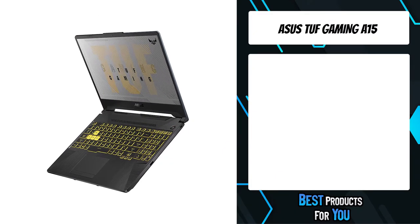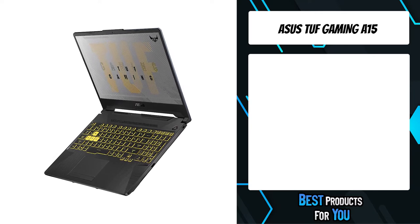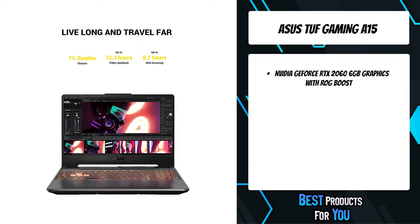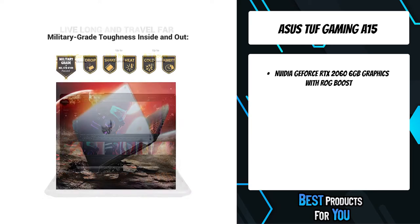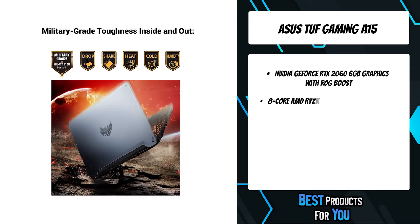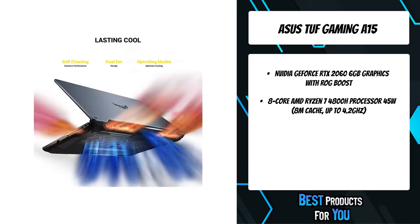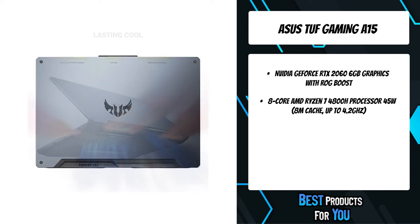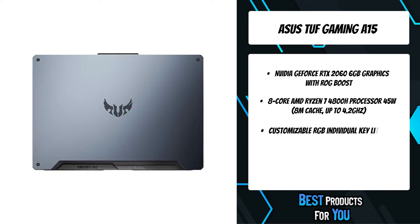The fifth product on the list is the Asus TUF Gaming A15. Geared for serious gaming and real-world durability, the TUF Gaming A15 is a fully loaded gaming laptop that can carry you to victory. Efficient self-cleaning cooling combines with TUF's signature military-grade durability to make this battle-tested road warrior a reliable ally for gamers on the go.